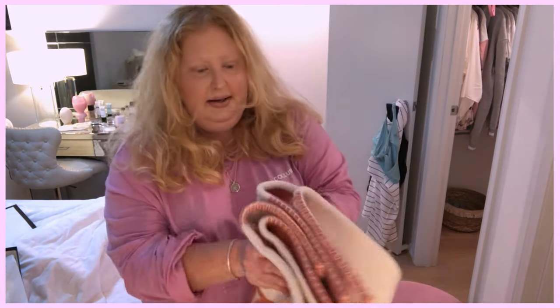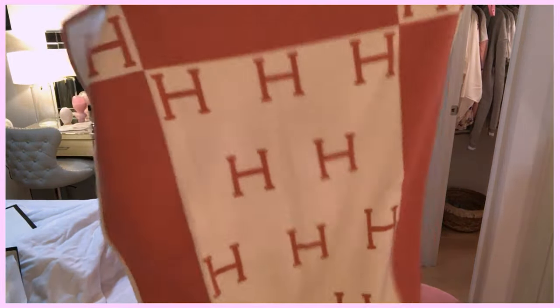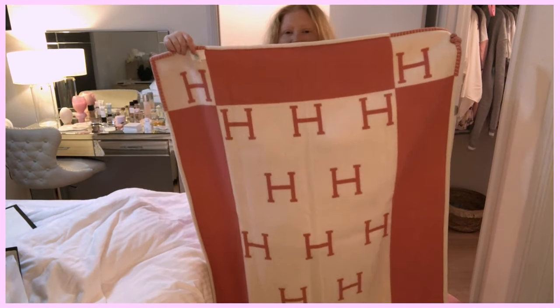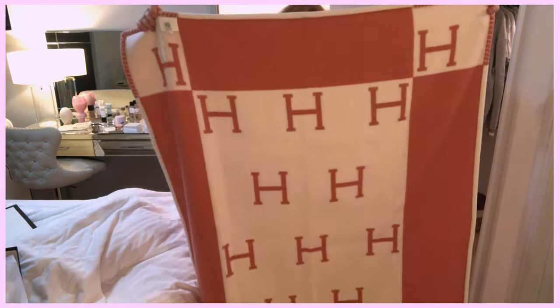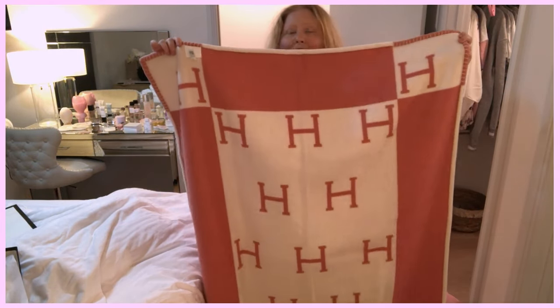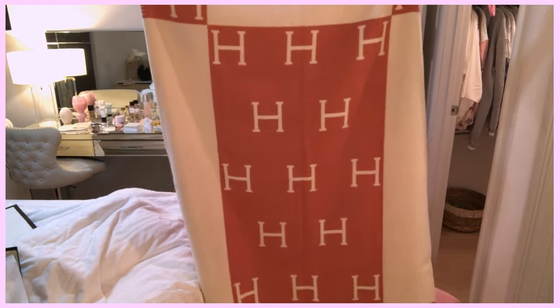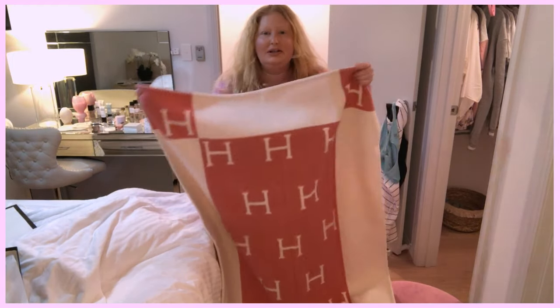This is the Hermès Avalon blanket. I bought this to put in my spare room, just thrown over my ottoman. It's a really beautiful piece to have. It looks quite brown on camera but it is actually a really nice peachy rose color — it's coming up a little orange on camera. It's absolutely gorgeous, really nice to throw over as a shawl. This is the baby blanket, which is all I need for that spare room.